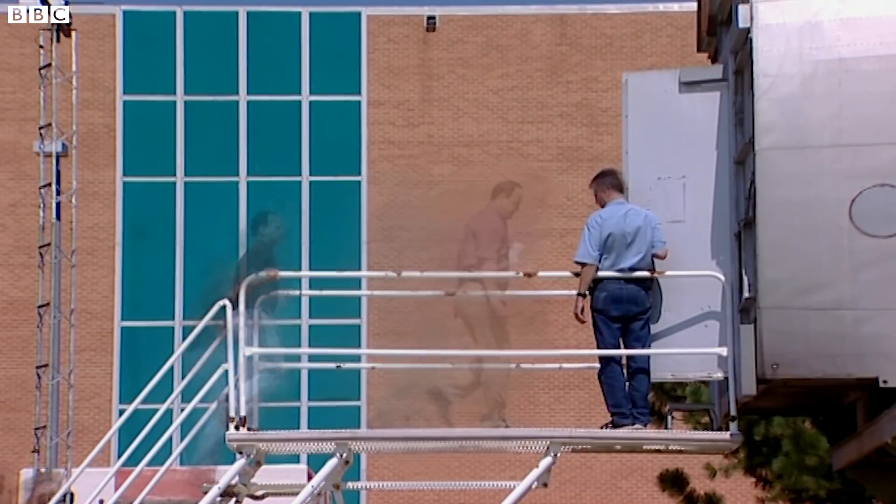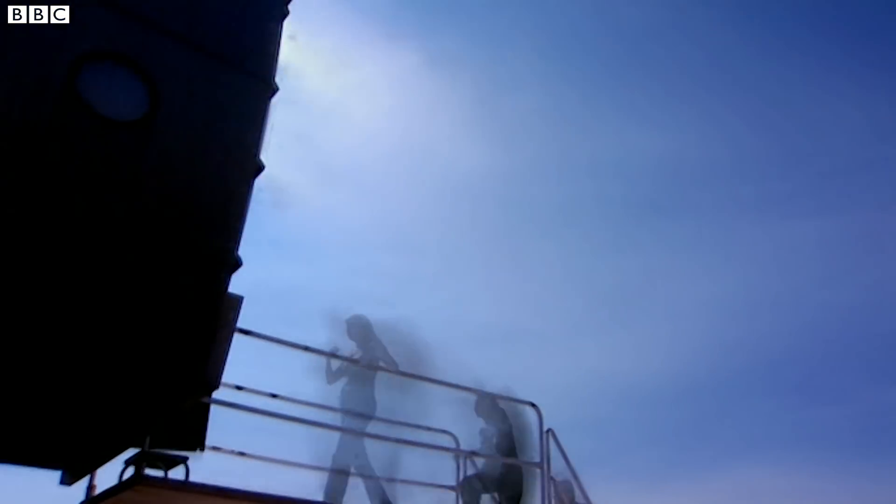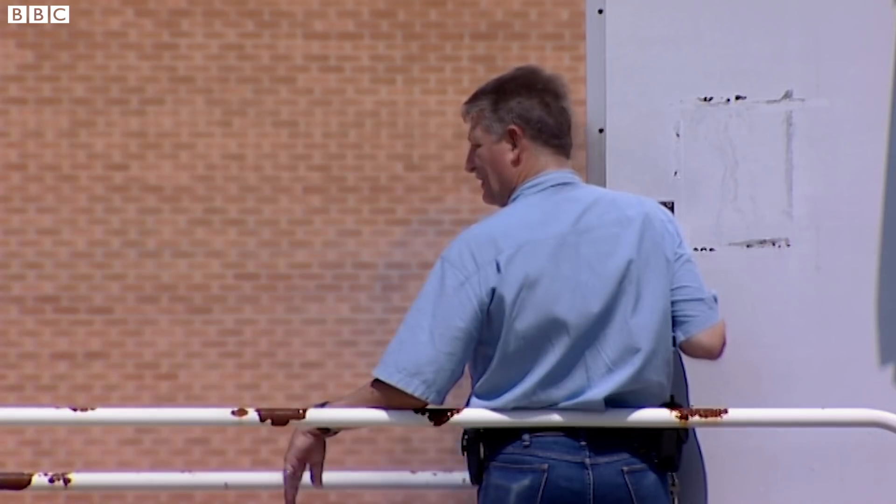At the Civil Aerospace Medical Institute in Oklahoma City, these people are about to experience how quickly smoke can affect an evacuation.